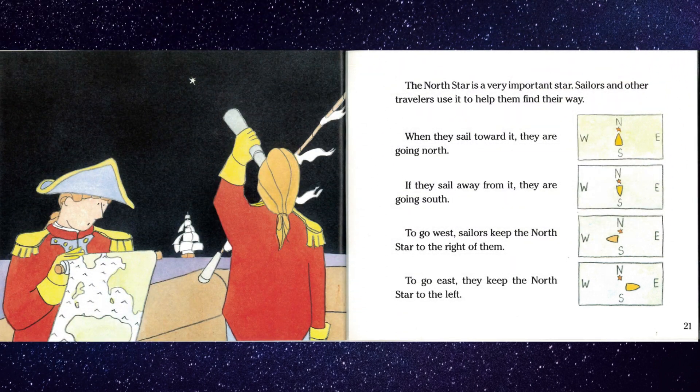The north star is a very important star. Sailors and other travelers use it to help them find their way. When they sail toward it, they are going north. If they sail away from it, they are going south. To go west, sailors keep the north star to the right of them. To go east, they keep the north star to the left.